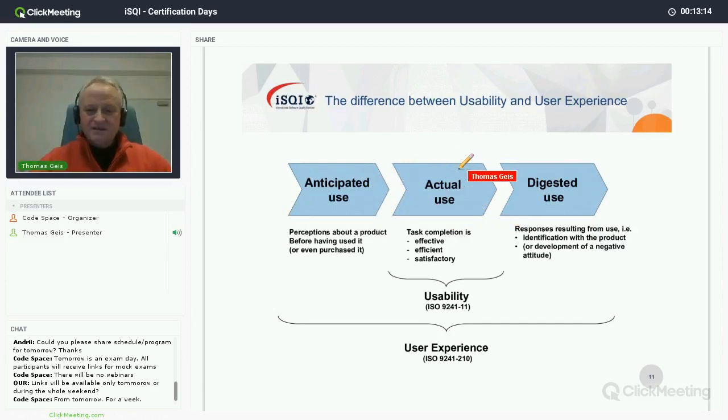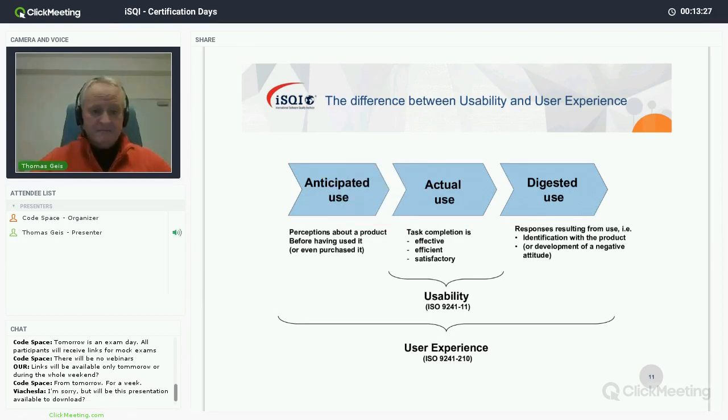If what you experience while you use the product is in line with what you expected — or better — then we would say during actual use you really have a positive user experience. Positive anticipated use and positive actual use lead to people who consider spreading the product — telling others about it. This is called positive digested use.